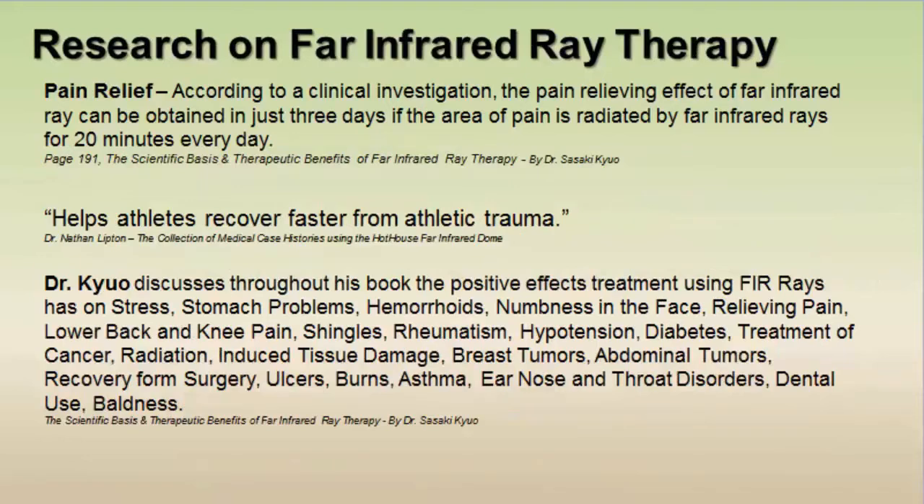Research was also done on pain relief. According to several studies, if you use far infrared rays over a painful area for 20 minutes every day for three days in a row, your pain should significantly reduce. Dr. Lipton used far infrared rays to help his patients who were athletes recover faster from athletic trauma. In the book 'The Scientific Basis and Therapeutic Benefits of Far Infrared,' they discussed positive effects on stress, stomach problems, hemorrhoids, numbness in the face, pain relief, and lower back and knee pain.